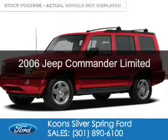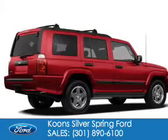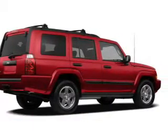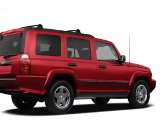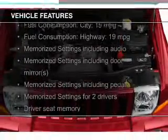This is a used 2006 Jeep Commander. It's powered by 4-wheel drive, a 5.7 liter 8-cylinder engine, and an automatic transmission.